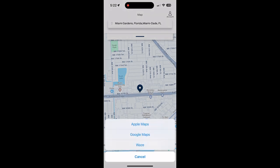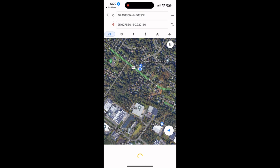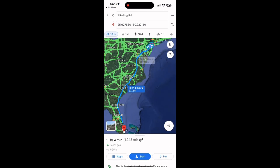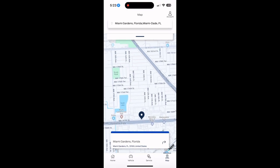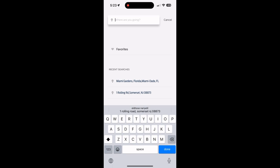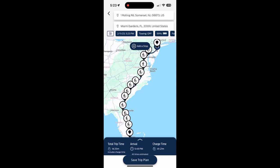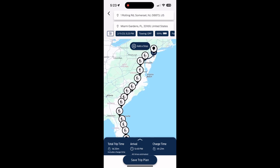In the Ford app, if you put in an address it takes you to the map and you can choose Apple Maps or Google Maps. The trip planner is the second option — you put in your starting point and end point. I selected Miami, Florida, and it shows all the charging stops needed. You'd probably need about four hours of total charging time, and it will take one day and 25 minutes to get there.